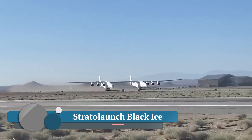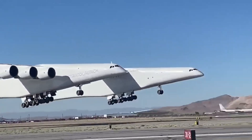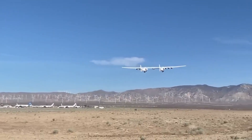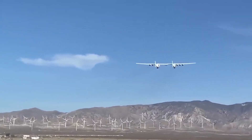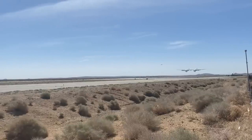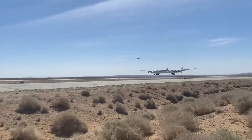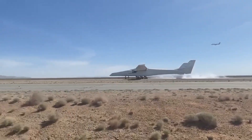The Stratalaunch Black Ice is a concept for a spaceplane developed by Stratalaunch Systems, an American aerospace company that provides high-speed flight test services. Stratalaunch Systems was originally formed in 2011 to develop a new air-launched space transportation system. The company designs, manufactures, and launches aerospace vehicles and technologies to fulfill several important national needs, and drives innovation critical to advancing hypersonic technologies. While the company has not offered a timetable for the development of the Black Ice, it represents a fascinating glimpse into the future of space travel.